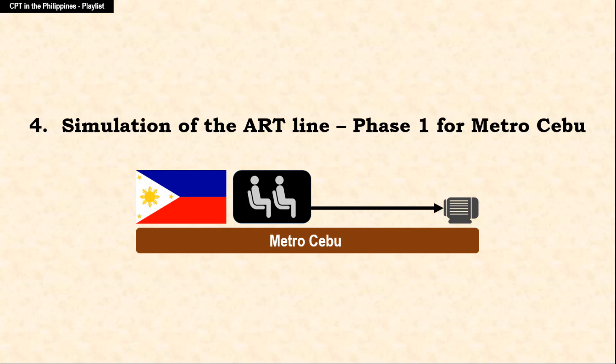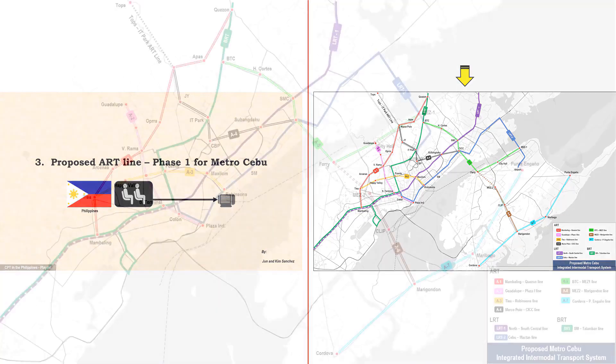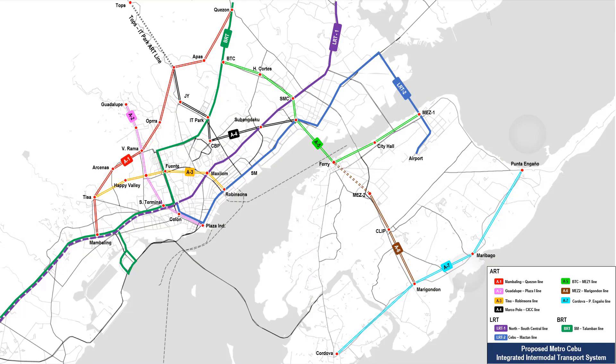Proposed ART Alignment in Metro Cebu. This is a continuation of the previous Chapter 3 video wherein we showed 7 potential ART alignments for an ART Phase 1 project in Metro Cebu. A combination of 1 to 3 ART lines may be chosen to become the Phase 1 of the Metro Cebu ART project. This is the zoomed view of the 7 ART alignments shown in double-coloured lines. For this chapter, we will focus only on 1 ART line to demonstrate a simulation of a typical travel between its stations.